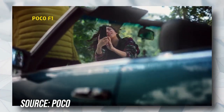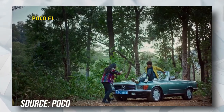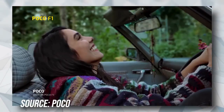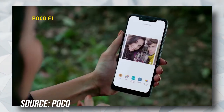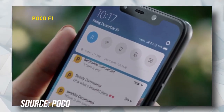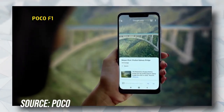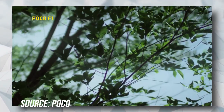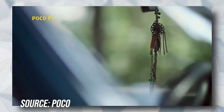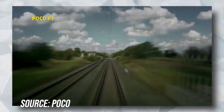The next phone which comes in our list is Mi Poco F1. Meet the Poco F1, the first flagship smartphone from Poco by Xiaomi. The Poco F1 sports the Qualcomm flagship Snapdragon 845 processor, an octa-core CPU with a maximum clock speed of 2.8GHz, supported by 6GB RAM. It is coupled with liquid-cool technology that allows the device to sustain peak performance for a longer period of time.